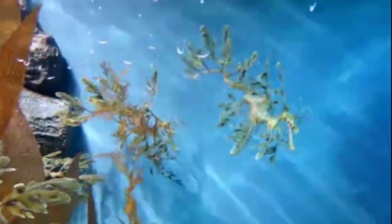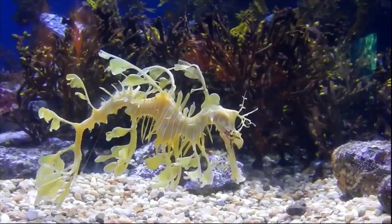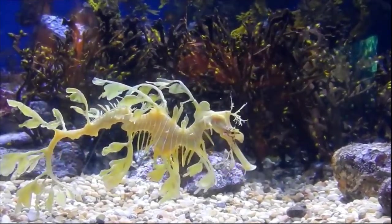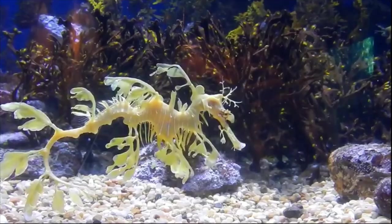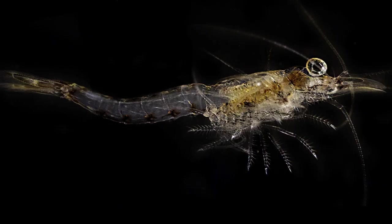Leafy sea dragons can grow up to 14 inches long, and it is thought that they can live 7 to 10 years. Since sea dragons have no teeth, they possess a tube-like snout that acts like a straw to suck in prey and swallow it whole. They must feed constantly on small organisms like plankton and shrimp.